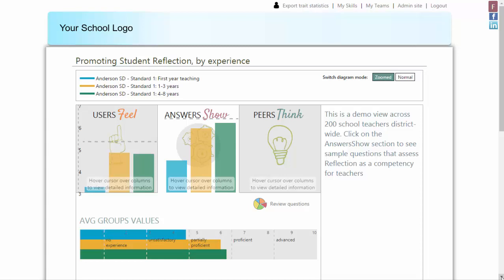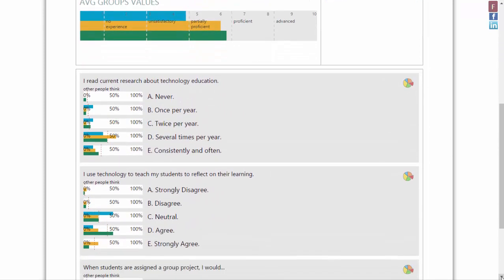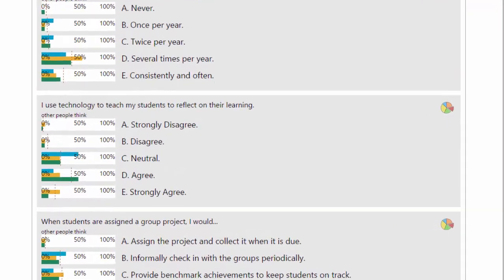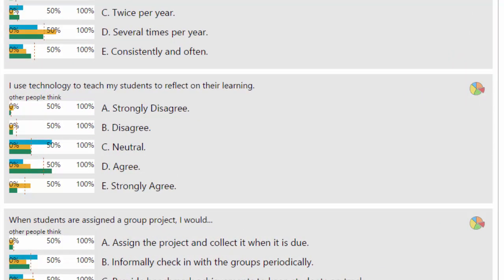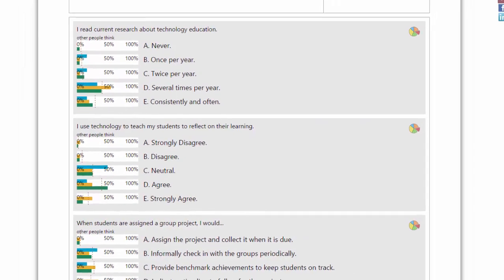As you can see, we can illustrate a trend at the group level, and you can also compare across individual questions to understand the pivot points of skills. In this example, you can see that first-year teachers are overwhelmingly neutral when it comes to student reflection, and that the realization of the importance of reflection is part of being a more experienced teacher. This represents the opportunity for observation, differentiated training, or mentoring by more experienced teachers.